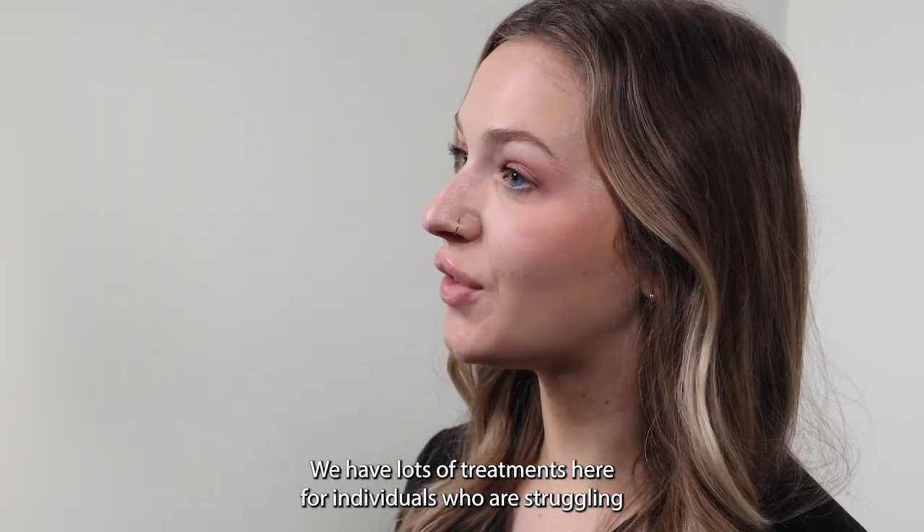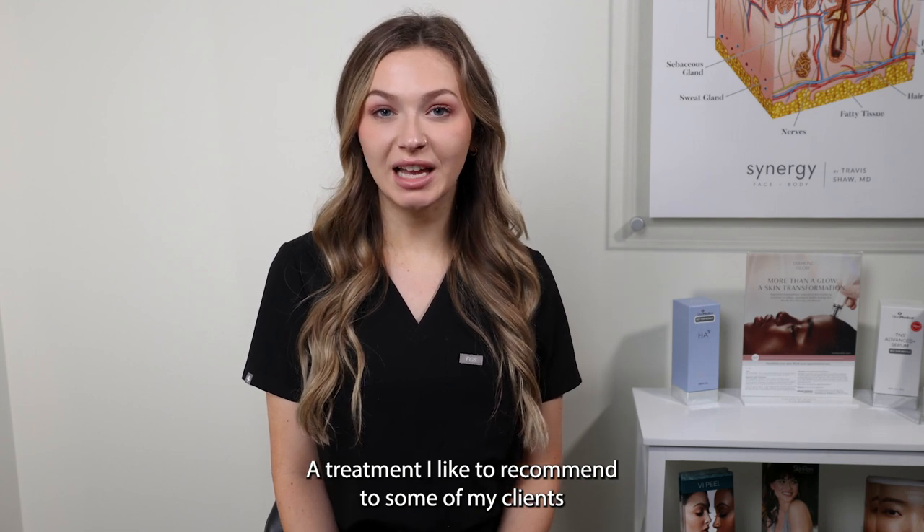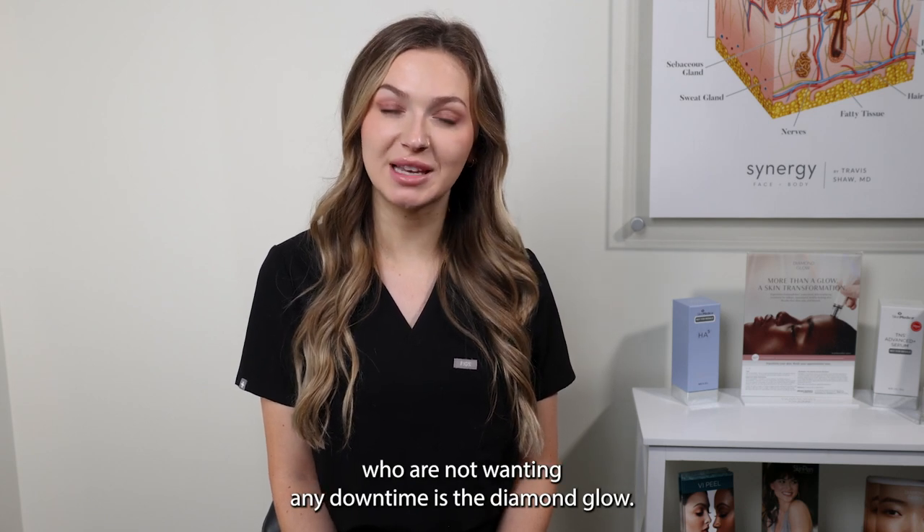We have lots of treatments here for individuals who are struggling with acne of any kind. A treatment I like to recommend to some of my clients who are not wanting any downtime is the Diamond Glow.